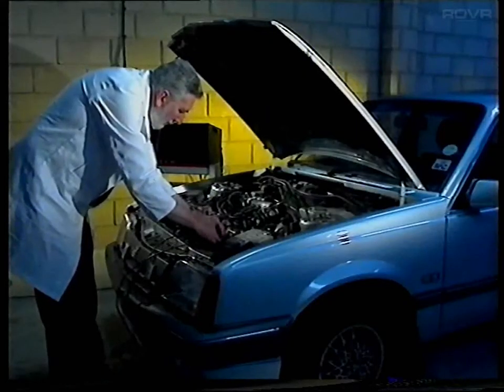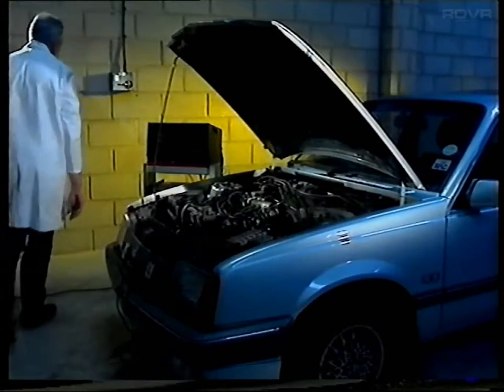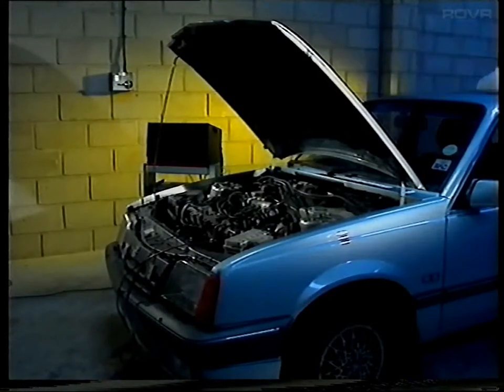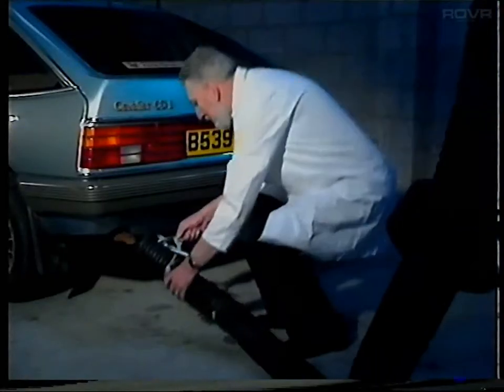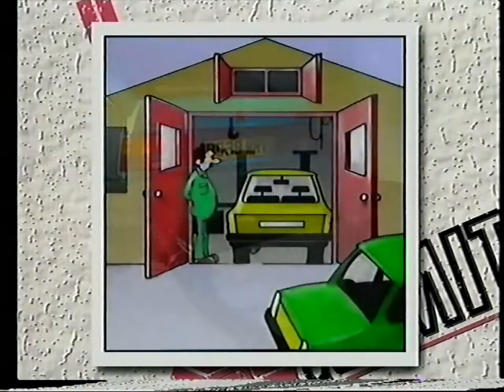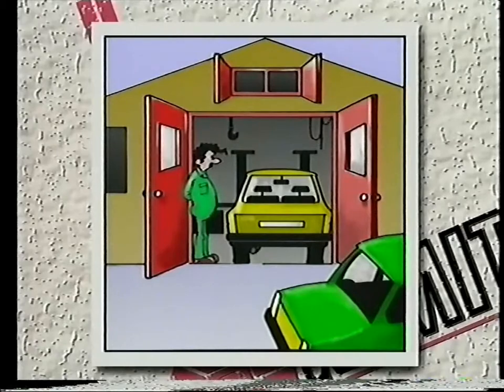So do you remember what you were told on the course? Never run a petrol engine in an enclosed space. Always ensure that extraction equipment is used where it's available, or if not, always ensure that doors and windows are open to provide a good circulation of air to disperse the exhaust fumes.